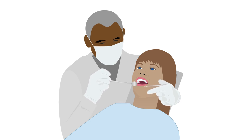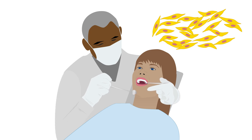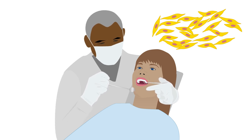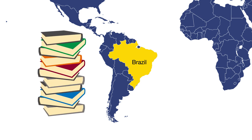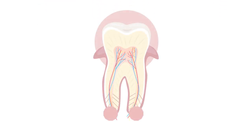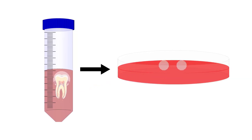Painful dental procedures might soon be a thing of the past if dentists can learn to use stem cells from your teeth to heal gum disease, regenerate jawbone, or grow new teeth. A research group from Brazil recently reviewed the literature on dental stem cells and showed that stem cells isolated from extracted teeth can be used to repair problems affecting the mouth and possibly also other tissues.